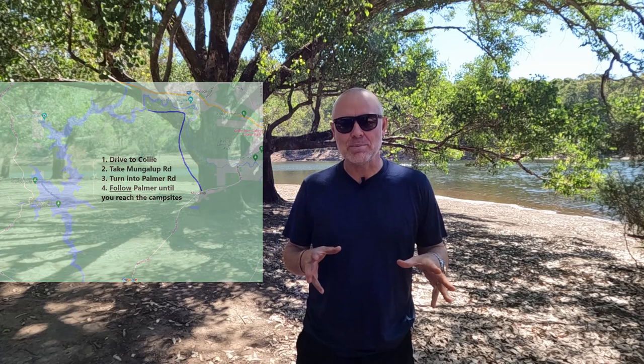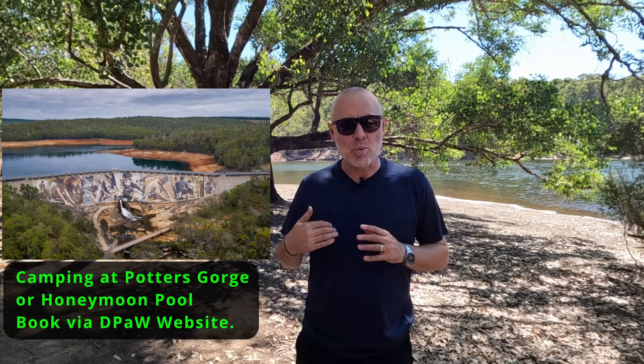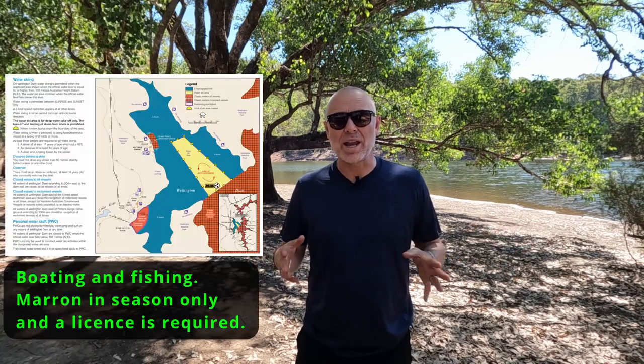There are probably three main parts to it. The first part is Wellington National Park, located on the west side of the dam. The second part is pretty much all the state forests around it, which are free camping areas — if you know where to go and you've got the right equipment you can basically set up and camp there. The third part is the shared waterway.